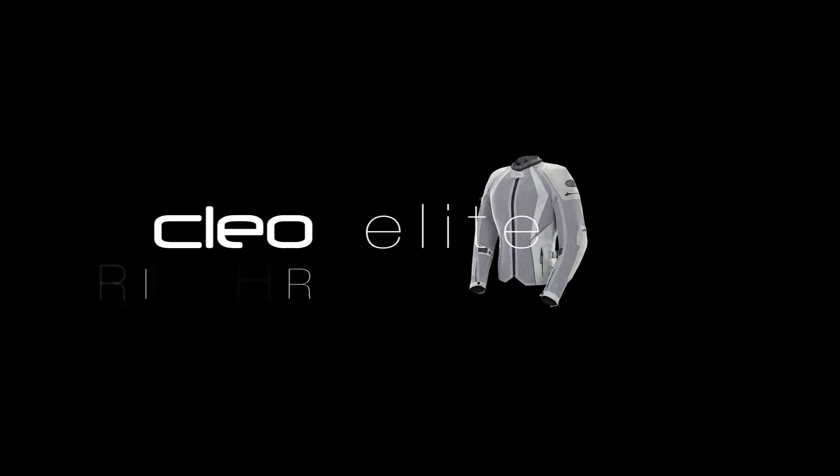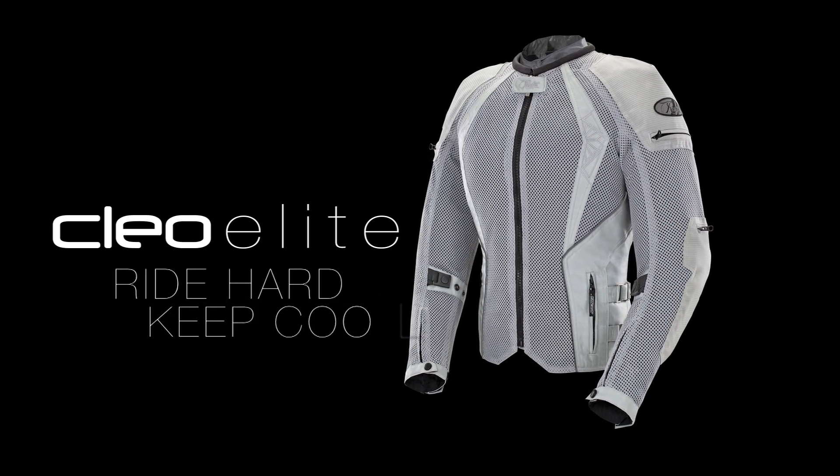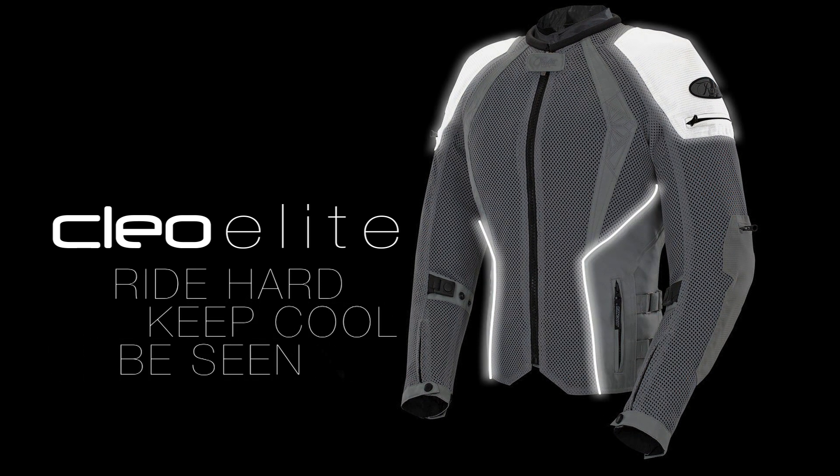The Clio Elite — Ride Hard, Keep Cool, Be Seen.